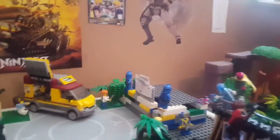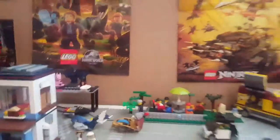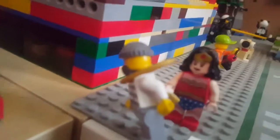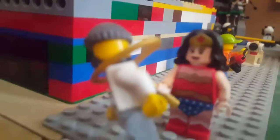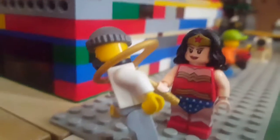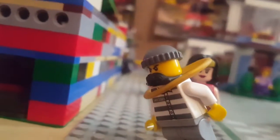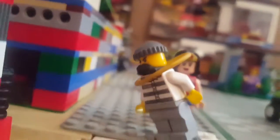Comment down below what your favorite part of the city is and what I should add to it. Like I said, if I get another table — to put maybe where the jungle is — then I can put my base plates on and add on to the city even more. Wonder Woman has also caught a bad guy — a crook. That's a cool shot.